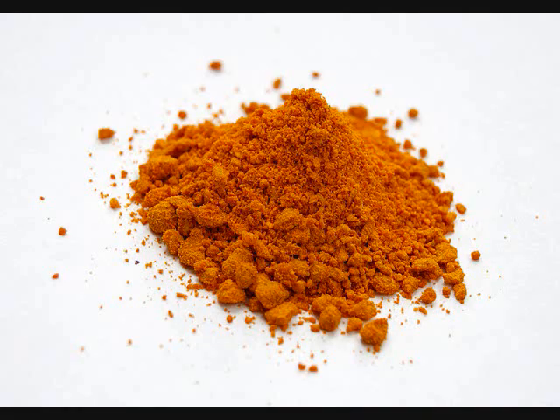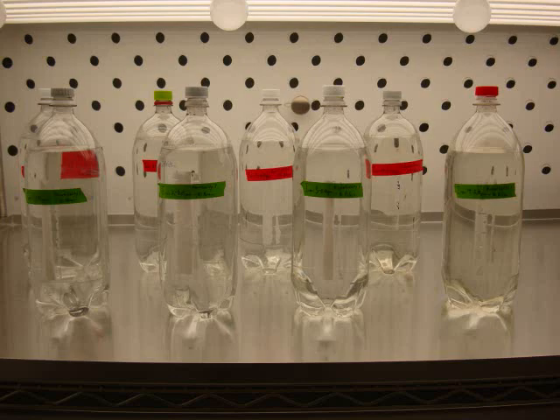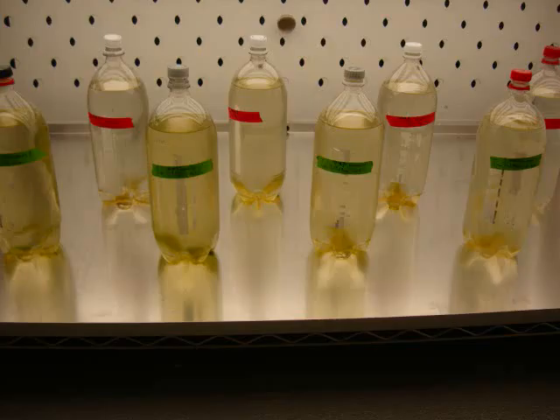My project attempts to bring algal biofuels one step closer to becoming a reality through finding the optimal growing conditions in terms of iron ion concentration as well as bioavailability that will yield the maximum Scenedesmus species biomass, and from that biomass, the maximum lipid yields. I tested my hypothesis through culturing my algae for five weeks in two-liter photobioreactors.